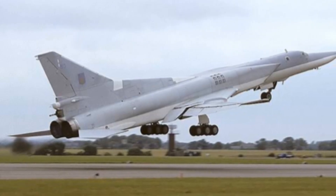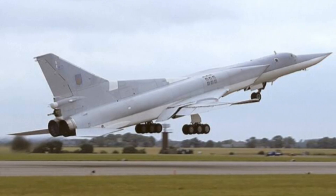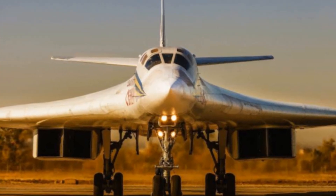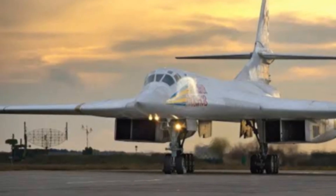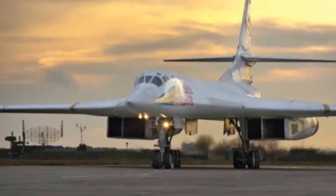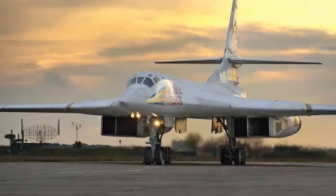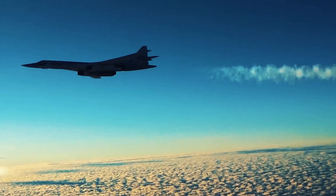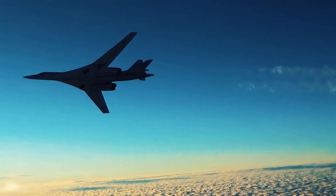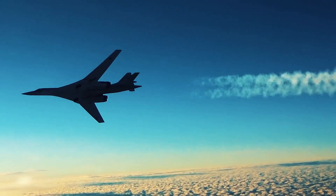Built for both anti-ship and land-attack roles, the TU-22M3 can carry a wide range of ordnance including cruise missiles and free-fall bombs. Its robust design and long range allow it to contribute effectively to power projection, while modern avionics and targeting pods enhance its precision. Its performance and ability to carry out supersonic dashes make it one of the faster platforms in the Russian bomber fleet.